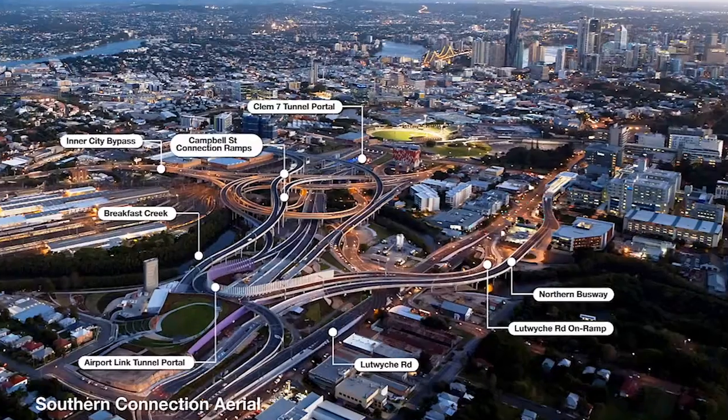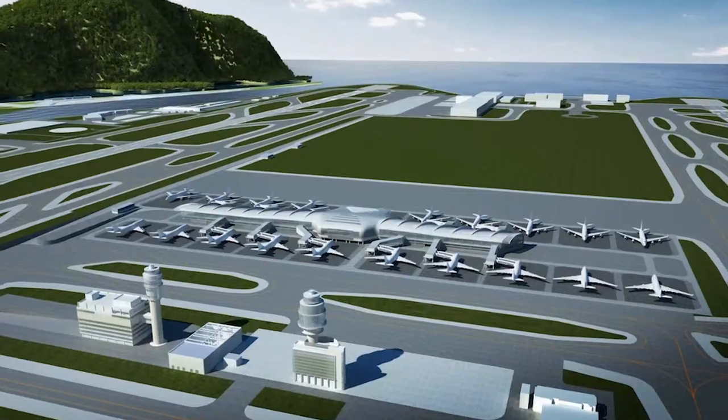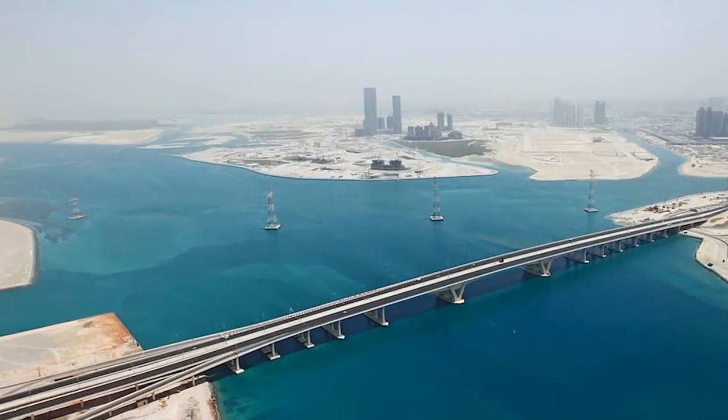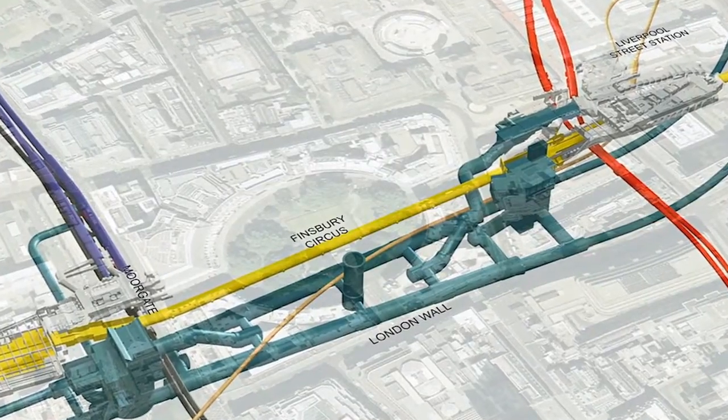If you look behind nearly every major engineering feat in the last few decades, you'll find Bentley. Because we've been part of a team that has tackled some of the biggest engineering challenges the world has ever seen. Take for example Crossrail,